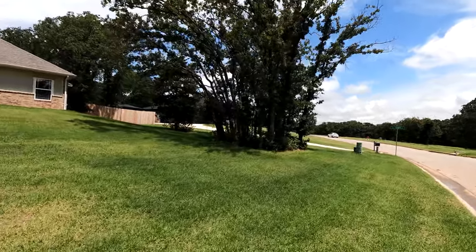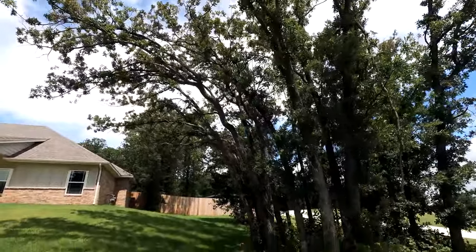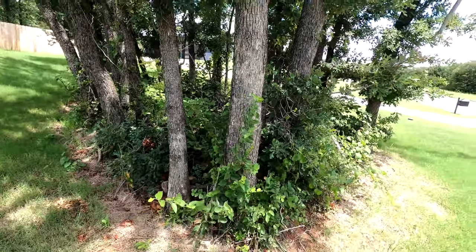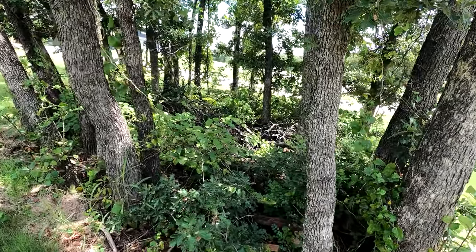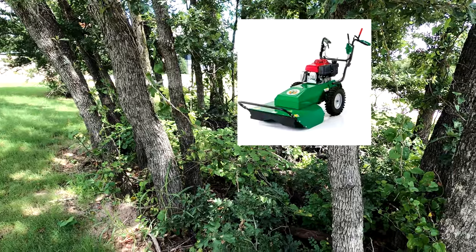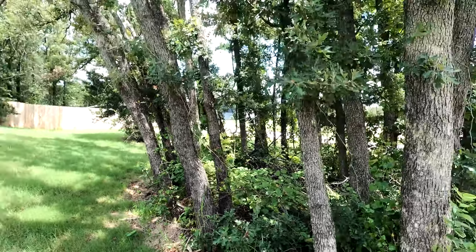Our house came with these groves of trees. I believe they are oak trees — they're kind of young and small, but I'm pretty sure they're oaks. They came with a whole bunch of brush in here. Eventually I'm going to clear this out. I'm going to rent one of those billy goats — I saw them at Home Depot, they're like a huge mower that can just munch right through the brush. I'll pull the big stuff out and clear these groves of trees out.